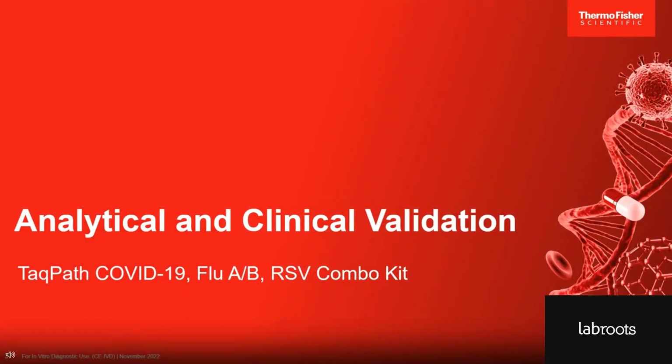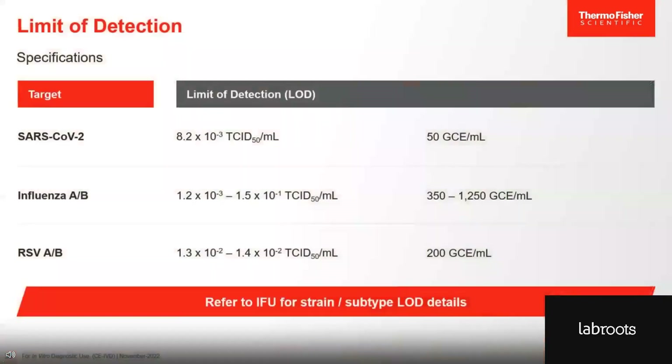Now that you know the workflow, I want to highlight the performance of our tests, starting with the TACPAS COVID-19 Flu AB RSV Combo Kit. The limit of detection highlights the analytical sensitivity of our test — it reflects the lowest concentration that is detected in 95% of the testings. We determined the limit of detection for each of the viral targets, expressed as TCID50 per mL. TCID50 stands for tissue culture infectious dose 50 and is a measure for infectious viral concentration. For SARS-CoV-2, the limit of detection is 8.2 × 10⁻³ TCID50 per mL.